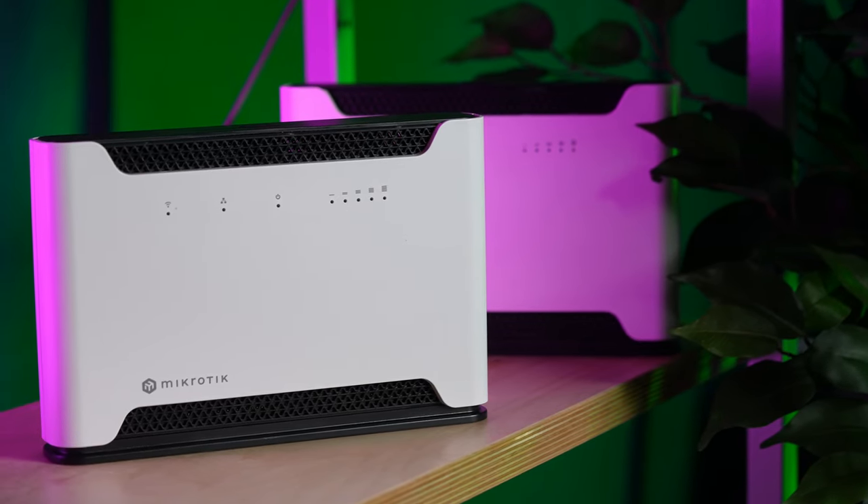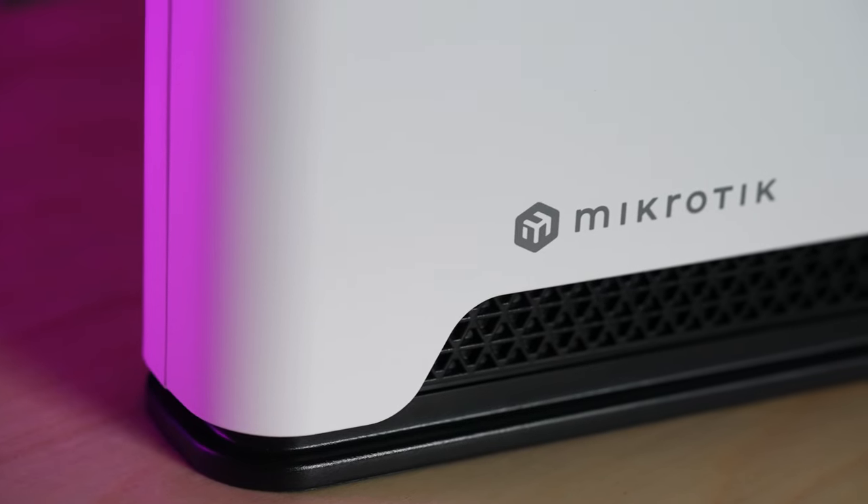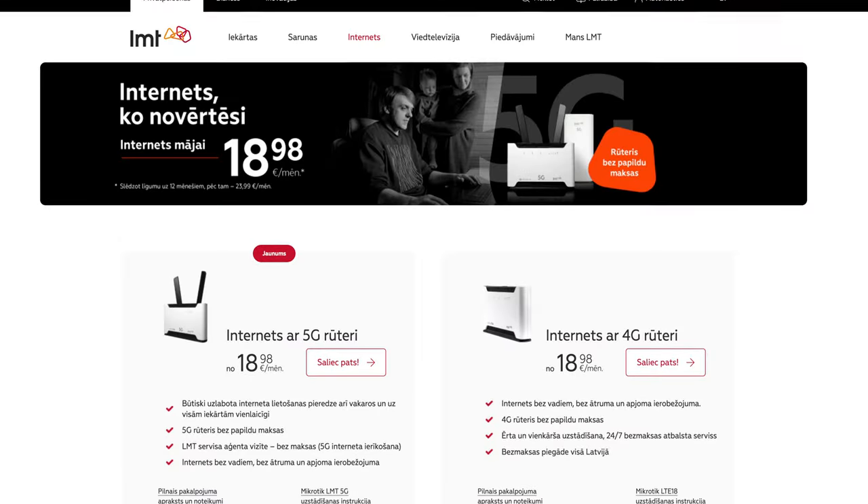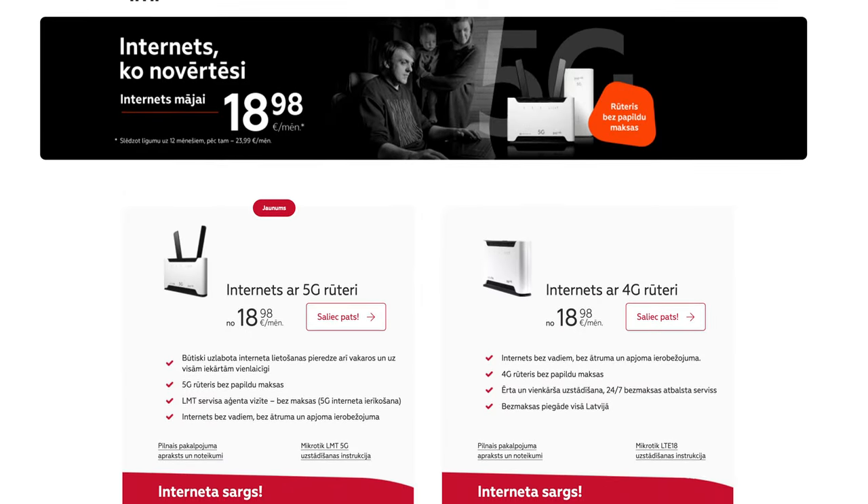Microtech is rolling out a new golden standard for your home mobile internet — the perfect balance of features, looks, and low cost. Ladies and gentlemen, this is Microtech Chateau LTE 6. We took everything we have learned over the last 20 years of networking excellence, combined with data and feedback from real households. Our best friends are LMT, the leading mobile operator in Latvia — they put a Chateau in every home here. We created a single device that should satisfy 9 out of 10 households: the new default router, the new standard, the equilibrium.